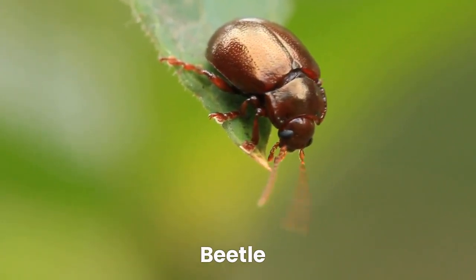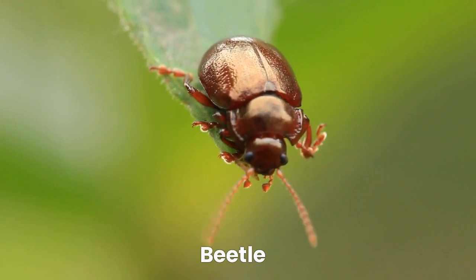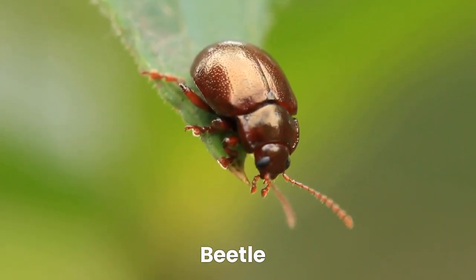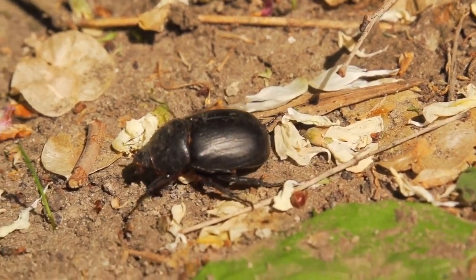Last but not the least, let's meet the hard-working beetle. Beetles come in many shapes, sizes, and colors. They are excellent recyclers and help break down dead plants and animals.